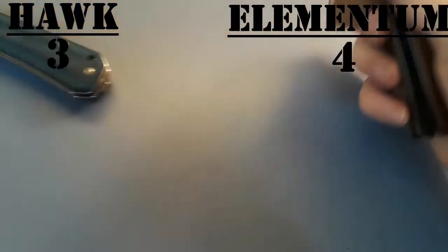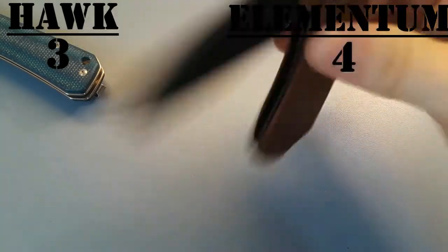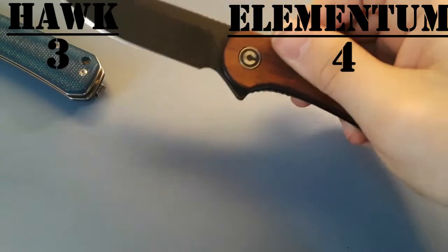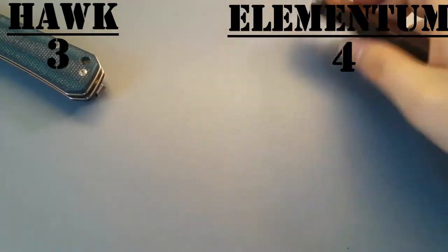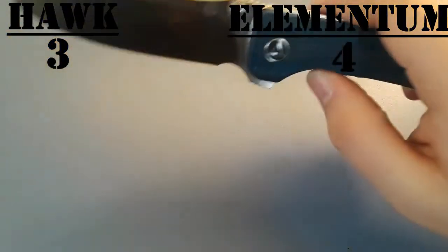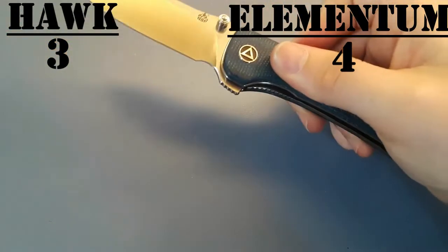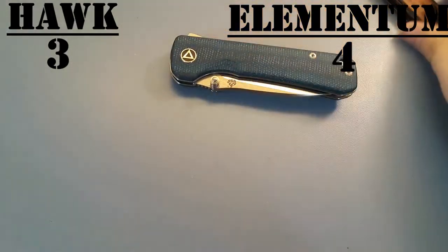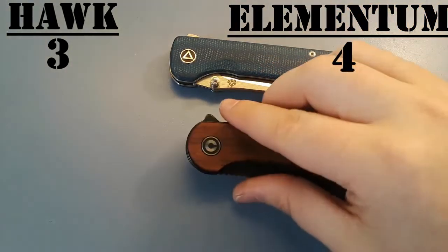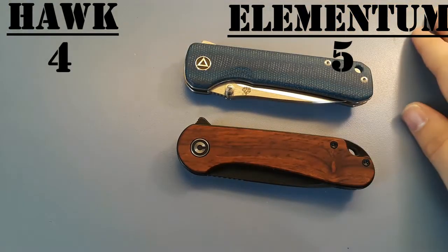Action — let's get this going. Very very good action, as you'd expect, and this action is very good as well. As far as action goes, we're going to give them both a tie. They shake shut pretty equally, they snap out very well. Tie on the action.